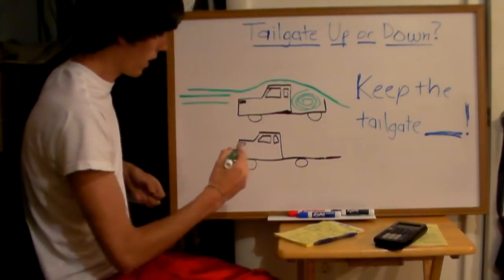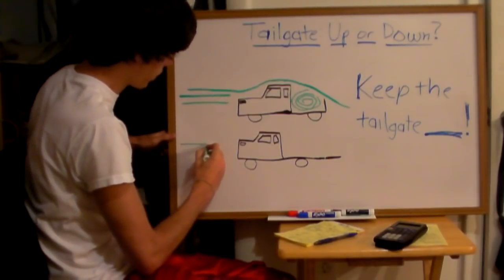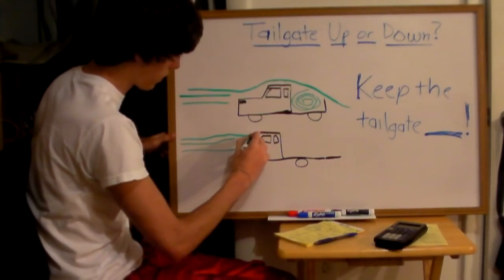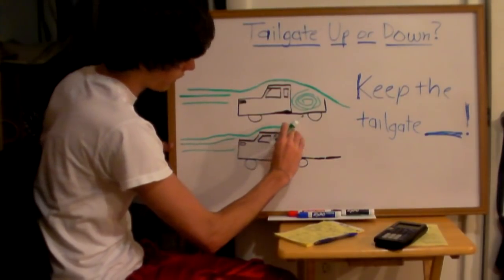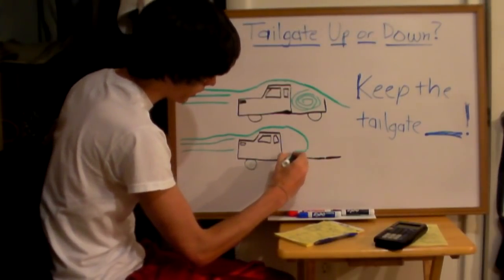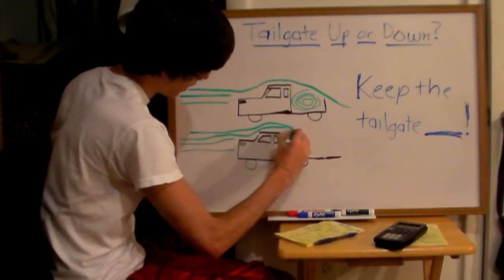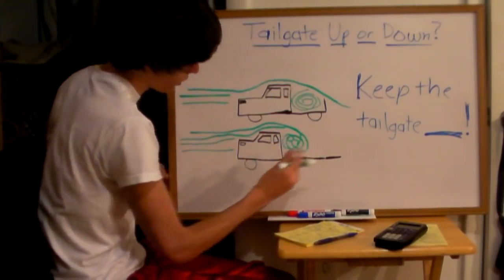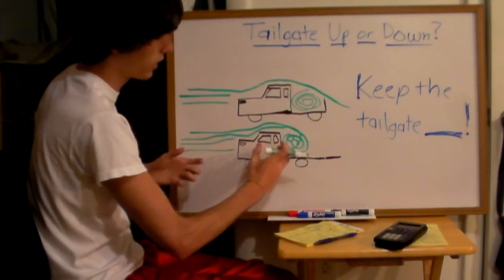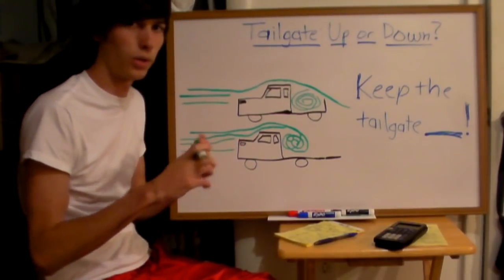What happens when you've got wind coming with your tailgate down? The wind comes in, you've got your streams, it hits the front of the cab, goes over, and then you've got this big open area. The air is actually pulled in in a vortex and spirals in. Then you have this turbulent air created right behind the back of your truck. This turbulence is increasing the drag on your truck and actually reducing your fuel economy.